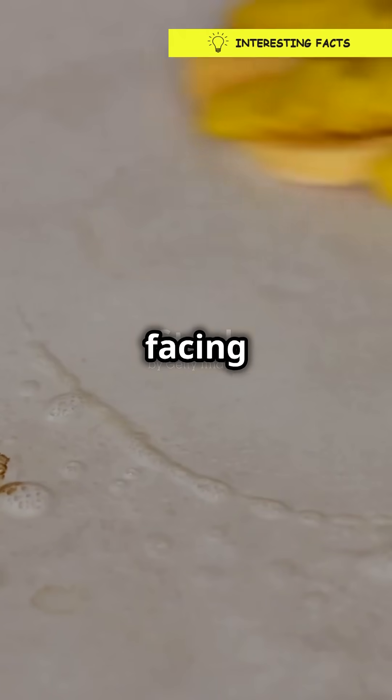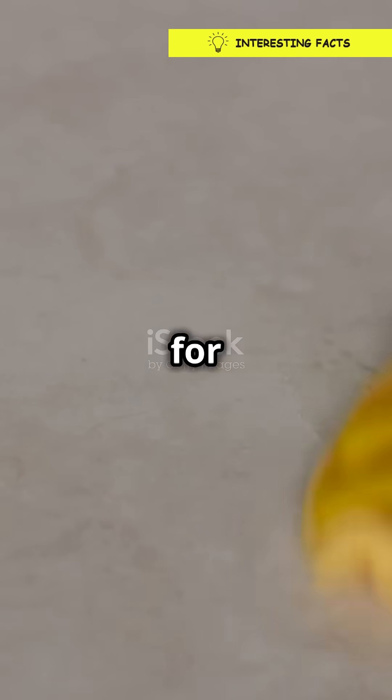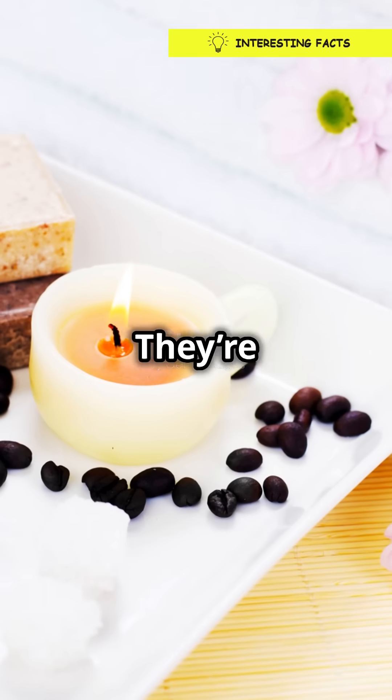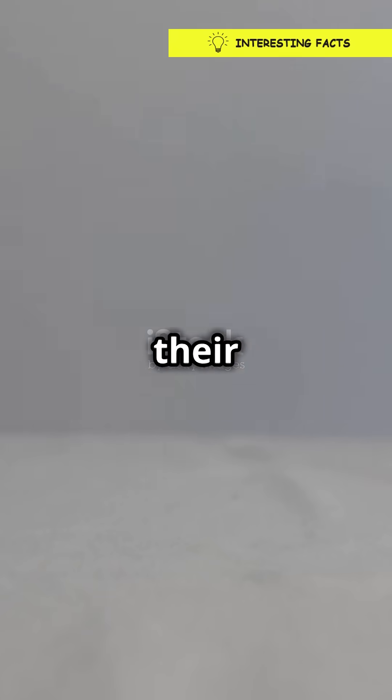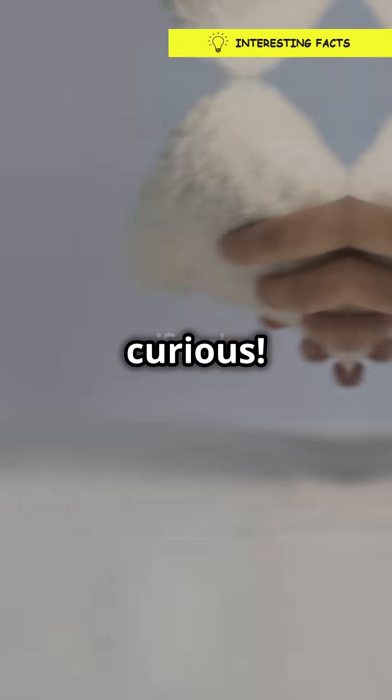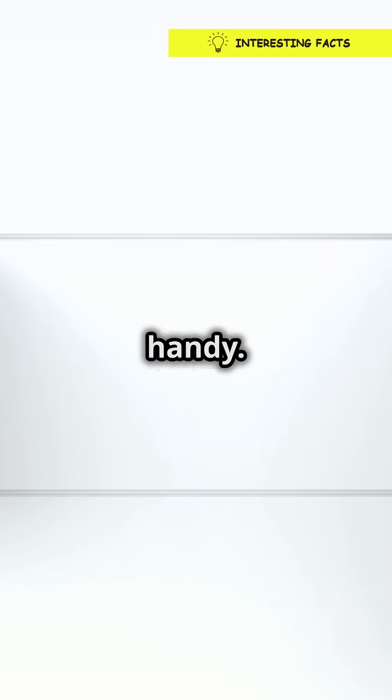So next time you're facing a spill, you'll know why reaching for a paper towel is the way to go. They're engineered for absorbency, one fiber at a time. And that, my friends, is the secret behind their super absorbency. Stay curious and keep those paper towels handy.